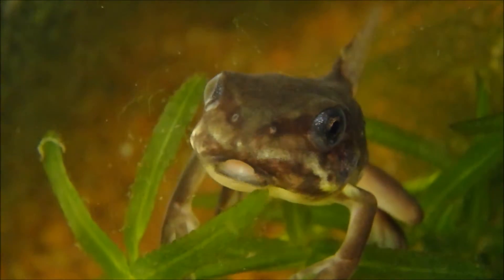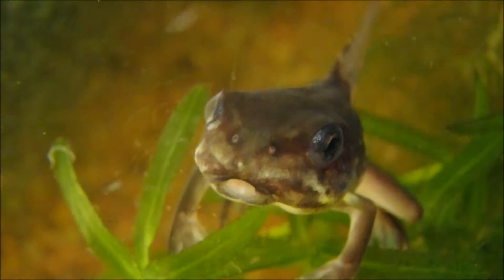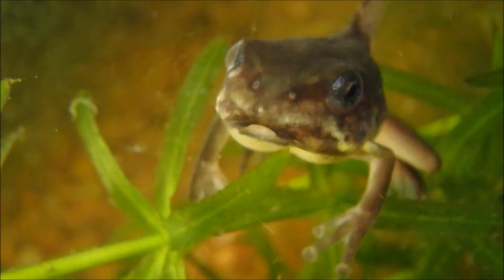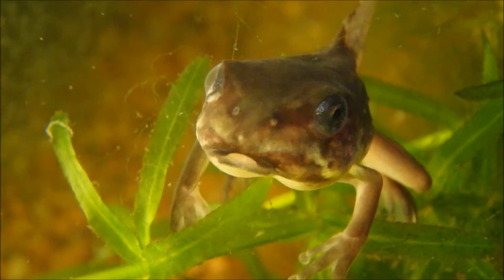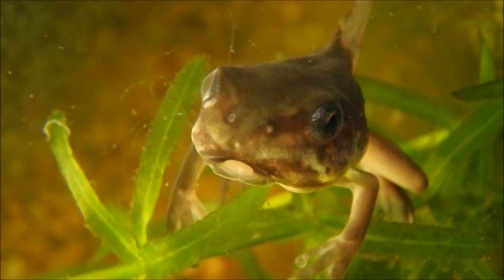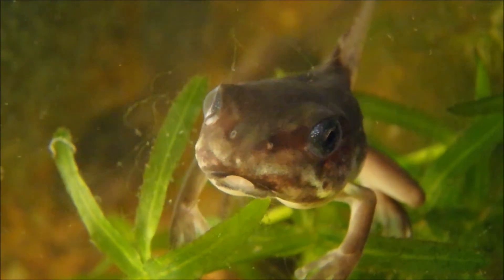Now look — his mouth has started changing and his right forelimb has come out of the weakened patch of skin. Now he is almost ready to leave the water. All he has to do now is absorb his tail, then he is ready to go.